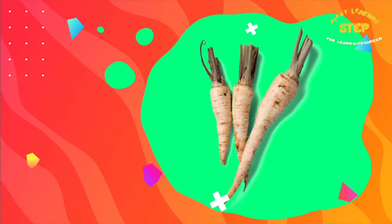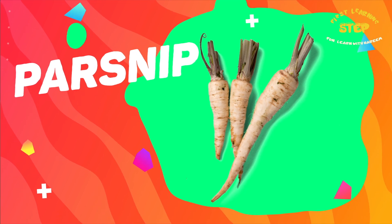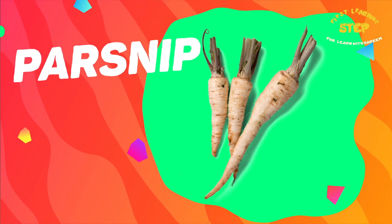Pond chips. These are pond chips. Pond chips contain fiber, potassium, and vitamin C. They also have anti-inflammatory properties.